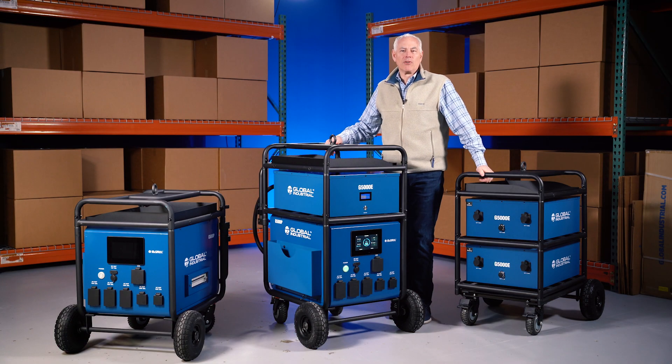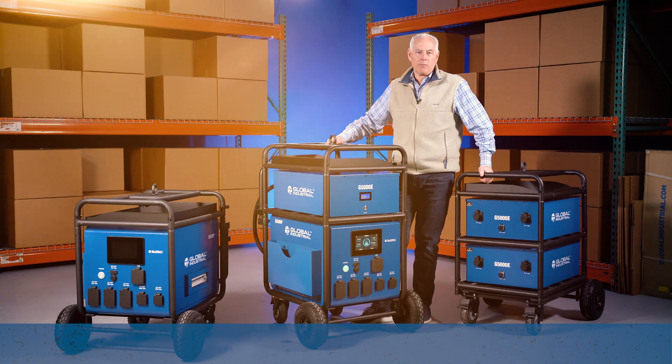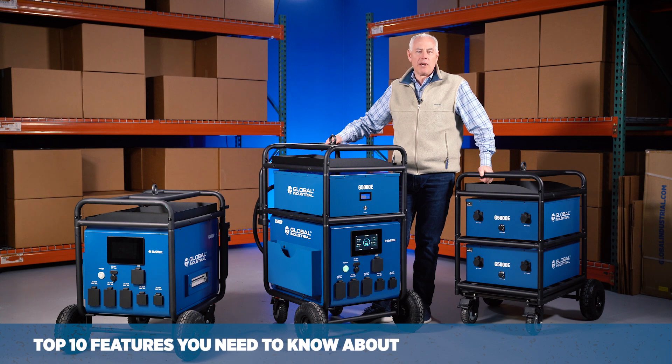Hi, I'm Bruce from Global Industrial. Today, we're looking at our exclusive brand's portable power station. This system can provide portable and emergency power anywhere, anytime. Let's take a look at the top 10 features you need to know about.